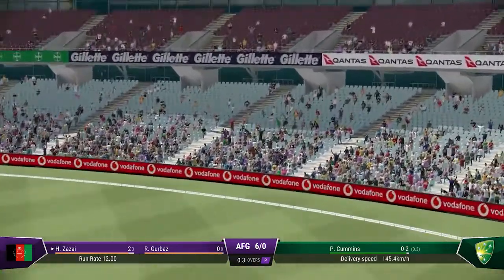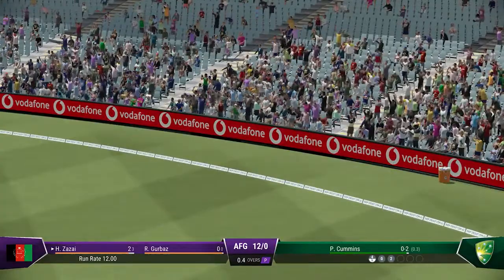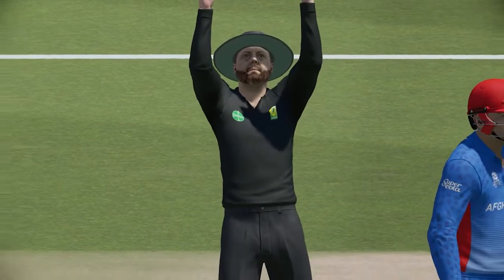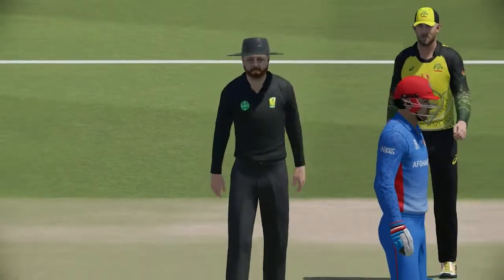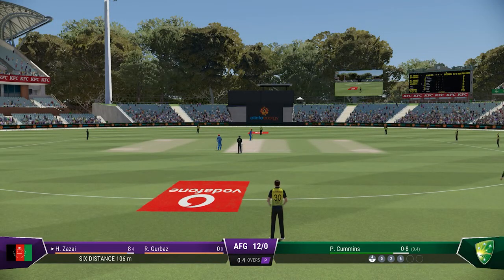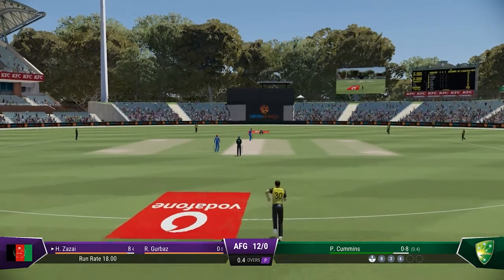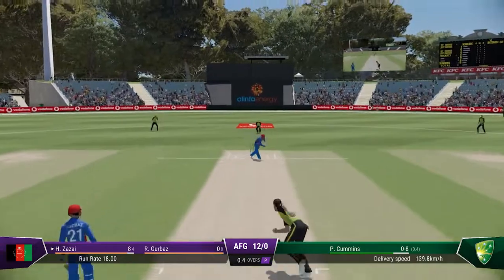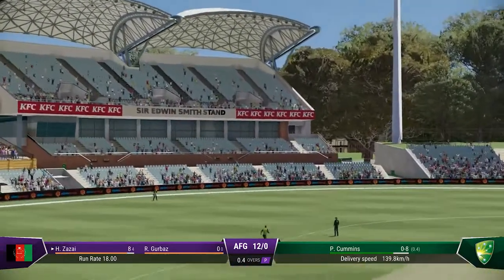That's right out of the middle of the bat — timed very, very well. Great shot driven down the ground and it flew over the boundary. A little short on that occasion; needs to adjust the length slightly, just a little fuller. Too short on this pitch, and as we've seen already, it makes it very easy to score.